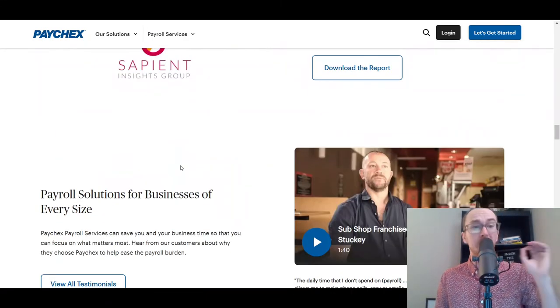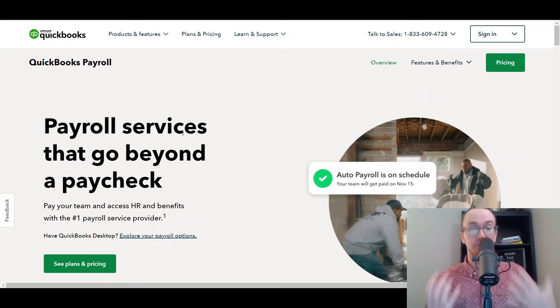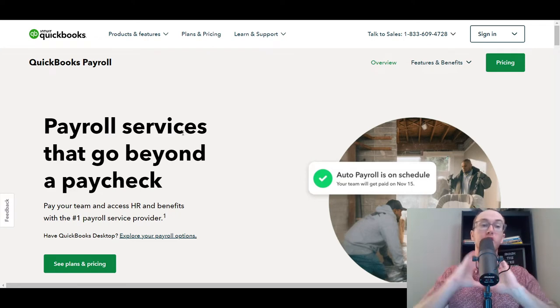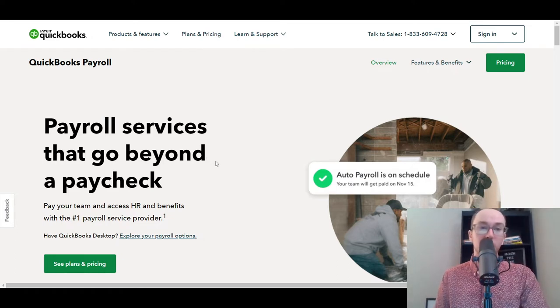At number five, we have Intuit QuickBooks Payroll. QuickBooks Payroll makes this list because QuickBooks alone is a really great accounting software solution. If you're already using QuickBooks for your accounting, you can add on QuickBooks Payroll so everything is in one big dashboard. This is really good if you just want to keep things simple and you're already enjoying using Intuit QuickBooks — it makes sense to add on their payroll services for consolidation.